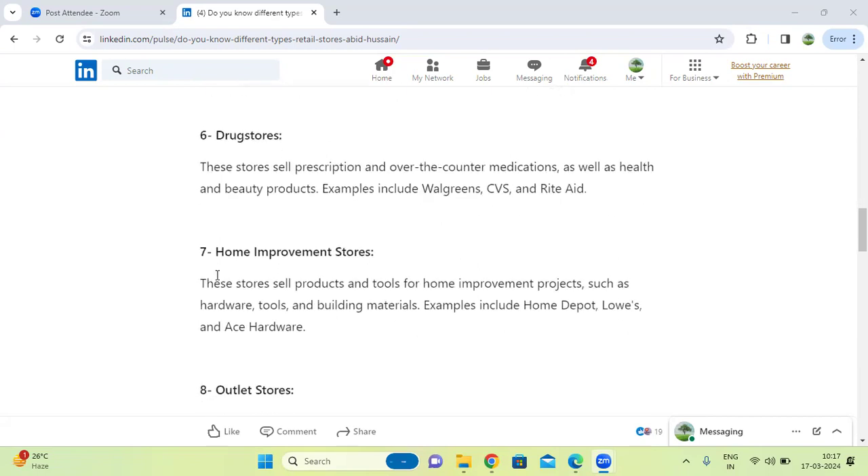Next one, home improvement stores. These stores sell products and tools for home improvement, such as hardware tools and building materials. Examples include products for decorating walls, hardware tools, and furniture.